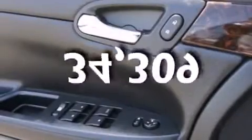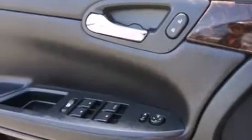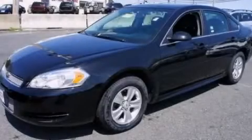This vehicle has fewer than 35,000 miles on the odometer. This automobile won't last long at this price. Call and arrange a test drive now.